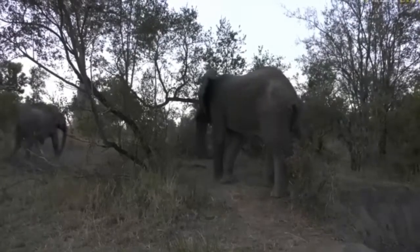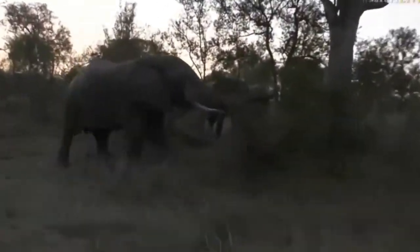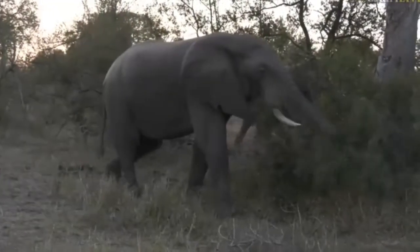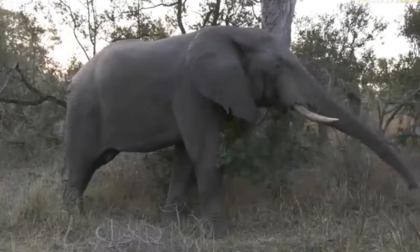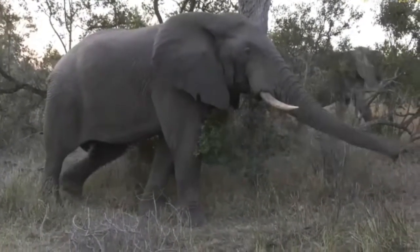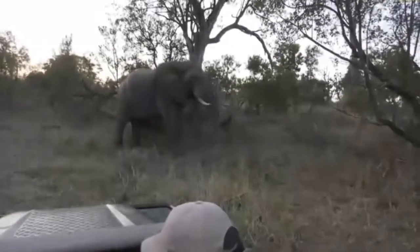But this male in front is monstrous. That is one of those epic Kruger bull elephants. And I've got goosebumps when I see an elephant of that size.